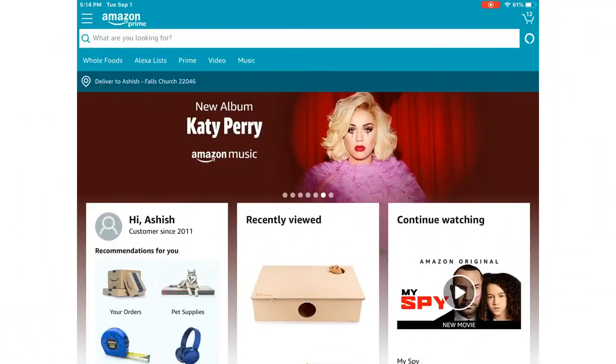Hey guys, welcome back to my channel, hashtag hamula. In today's video, I noticed you guys really enjoyed my hamster shopping video, so I thought I should do a part two on that video. Without further ado, let's get started.